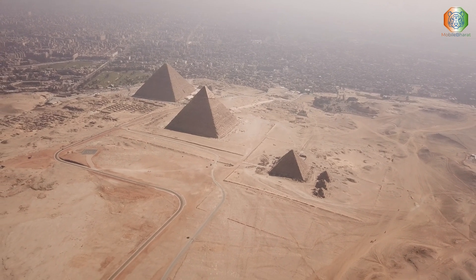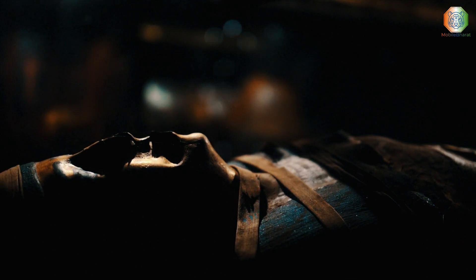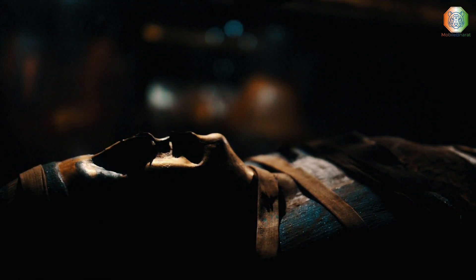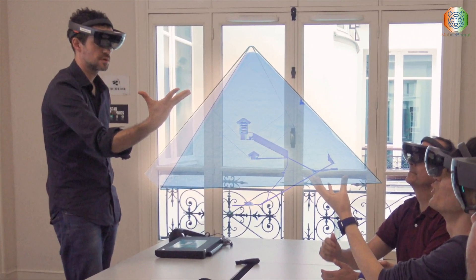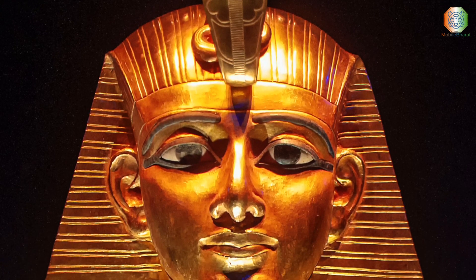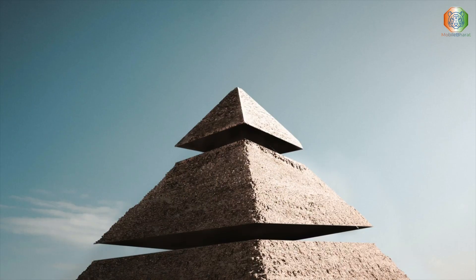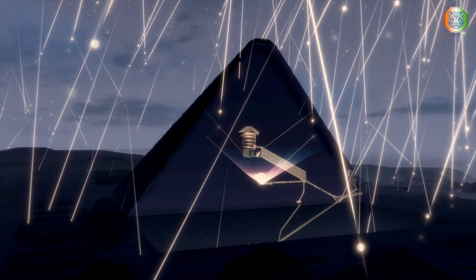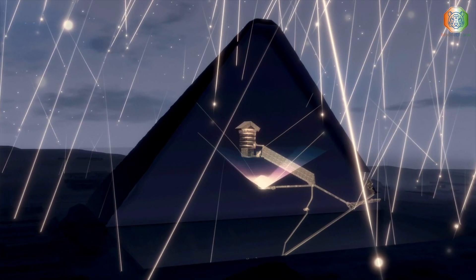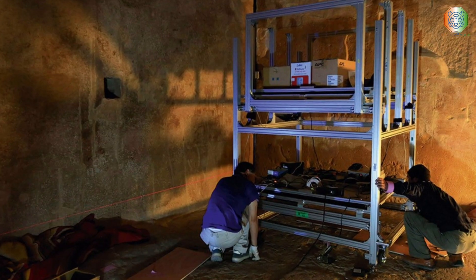While this project could solve the mystery behind the voids, it's still in the works. The team recently received approval from the Egyptian Ministry of Tourism and Antiquities to conduct the scans. However, additional funding is needed to build the equipment and place it beside the Great Pyramid, which could take at least two years. For now, questions remain, with the answers locked inside the Great Pyramid.